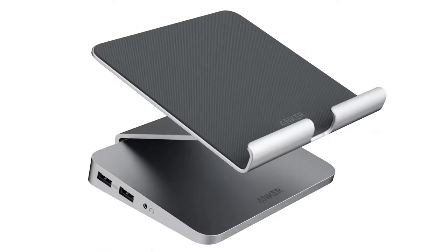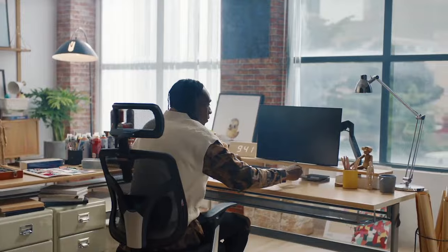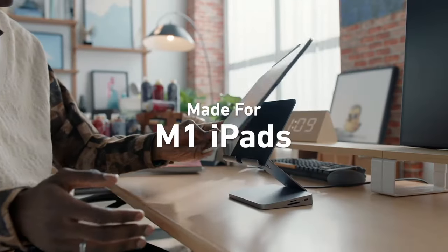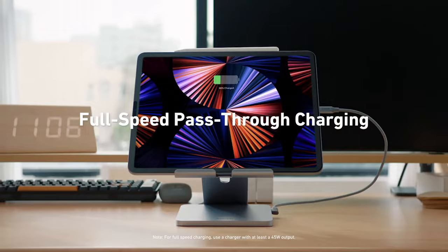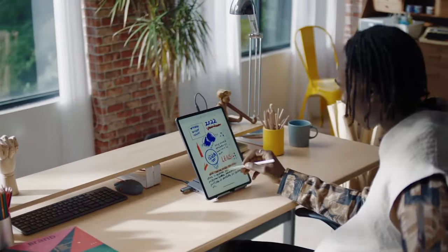Crafted with premium materials and backed by Anka's renowned reliability, the USB-C Hub guarantees durability and performance you can count on. Elevate your connectivity game with the Anka USB-C Hub and unlock endless possibilities for productivity and creativity.